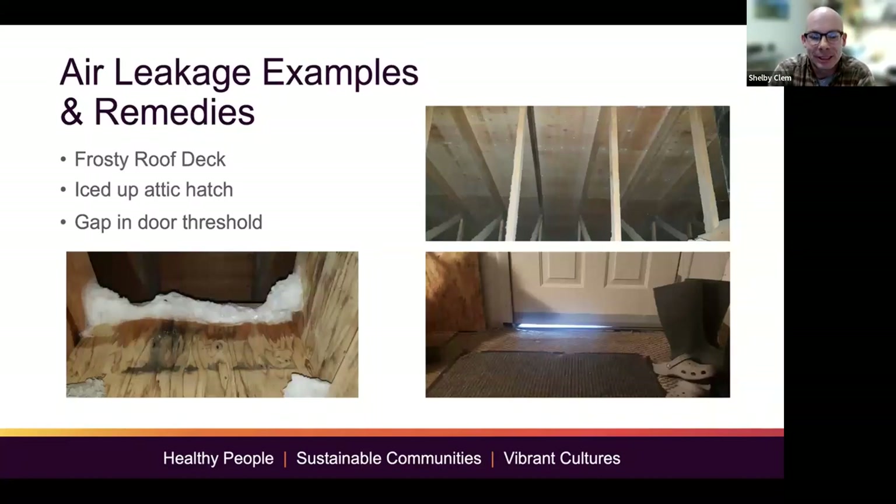Here are some air leakage examples and remedies — pictures I took in our houses over the years. The first one is an attic hatch: all that is, is warm, moist air escaping through the attic hatch and freezing right above the insulation line. The easy fix is sealing the attic hatch or getting one that seals tight. Next, this is a common problem all over Alaska — especially in Western Alaska where we have smaller houses, overcrowding issues, and lack of ventilation. This is frost on the bottom of the roof deck. One question I always ask during assessments is 'does your roof leak?' and if so, when? If it's not when it's raining, you can pretty much diagnose the problem — we have a lot of frost up here that melts when the sun hits the right angle each year, and people think the roof is leaking, but really it's a ventilation issue.